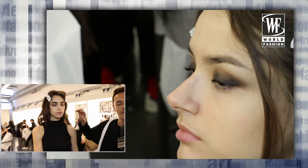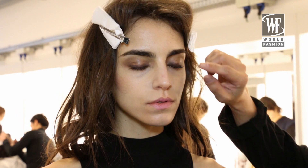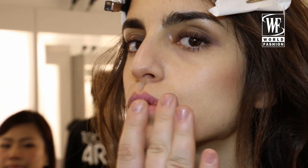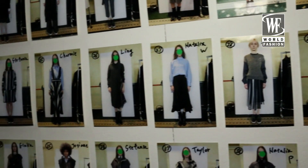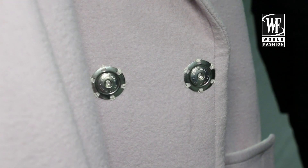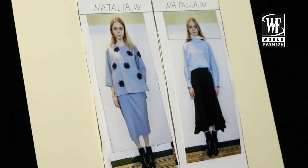Makeup should be simple, and I use skin tone shades. This is just a shadow color from the skin, so I put those kinds of shades and I just define the eyes.